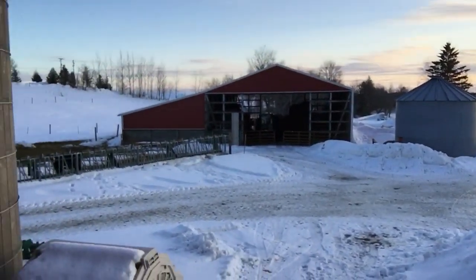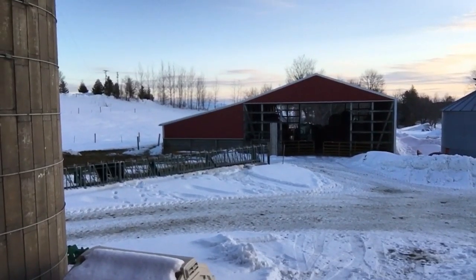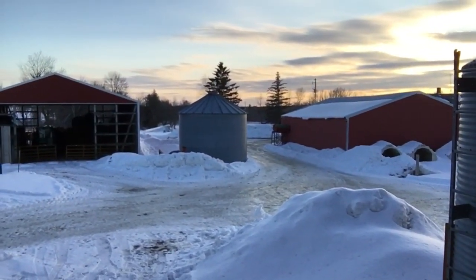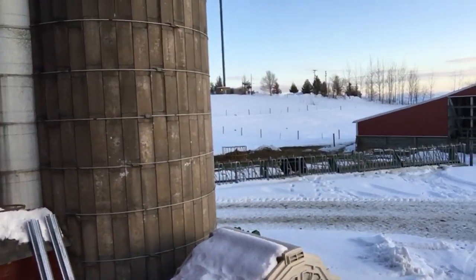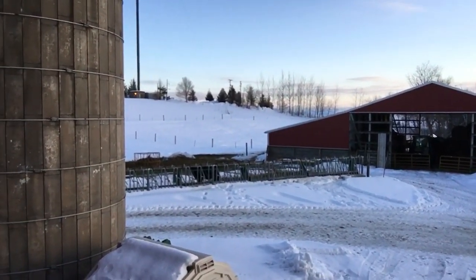My day is basically done here on the farm. I'm making this video right now, which is going to be a little lengthy. So put on a pot of coffee or go get a barley pop or a Coca-Cola, whatever your pleasure. Maybe even a cup of tea. I'm making this video now because I need a little bit of time here before it gets real dark, which isn't too far from now.